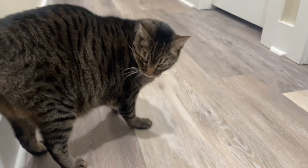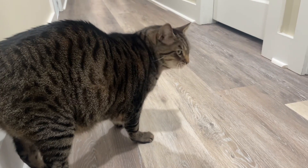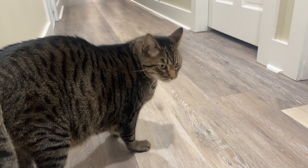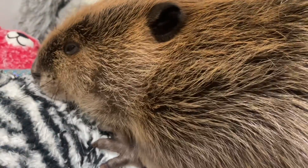This is Pluto — we have Pluto, Mars, and Neptune, our rescue cats. Pluto is telling me right now that it is time for dinner. And it looks like Tulip is going to take a nap.